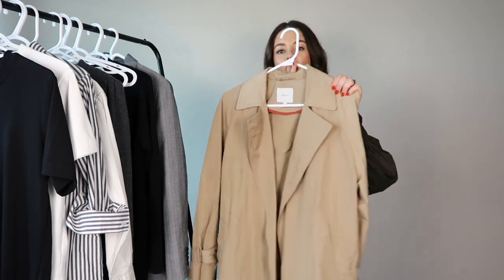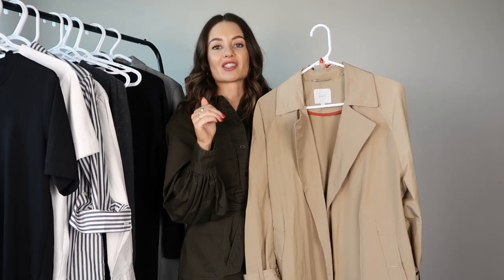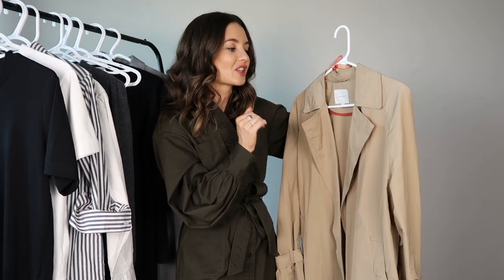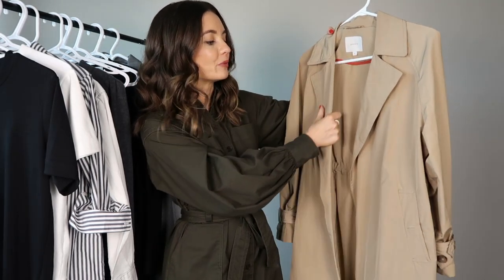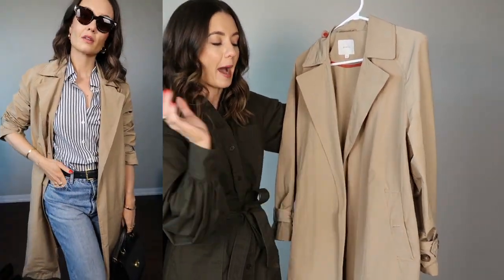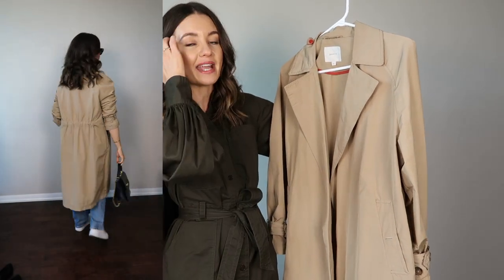Next up is a trench coat. I only started wearing one about four or five years ago and my life changed — it's a really practical piece, especially if you live somewhere it rains a lot during fall or spring. It's also such a classic piece you can wear season after season. You can go for a very classic fitted trench with structure, but this one is more relaxed and slightly oversized, which makes it more versatile — great for casual outfits but you can also dress it up, like with an all-black outfit underneath.